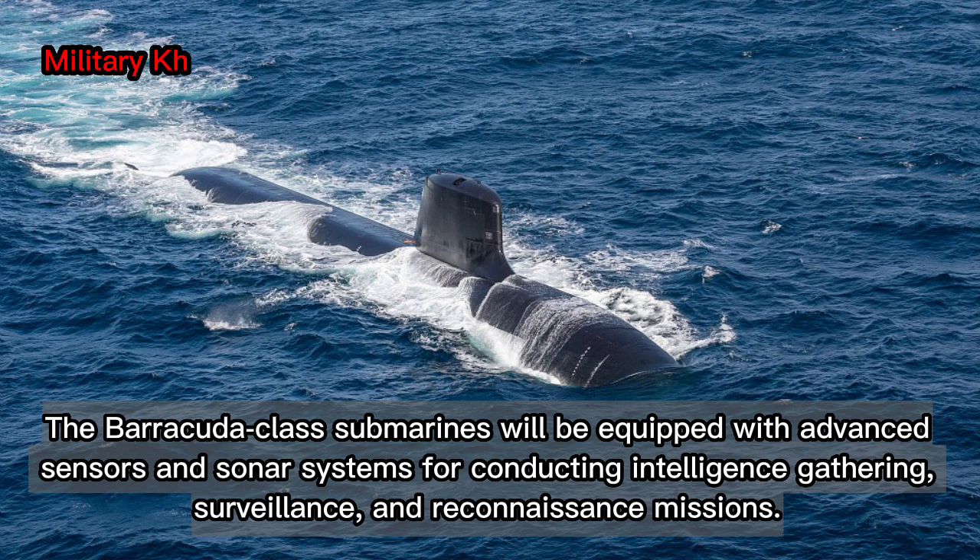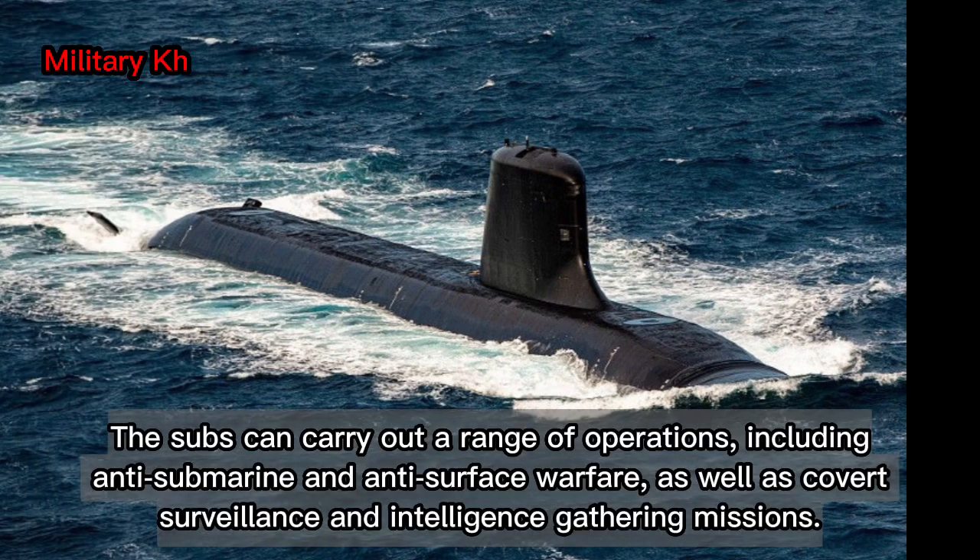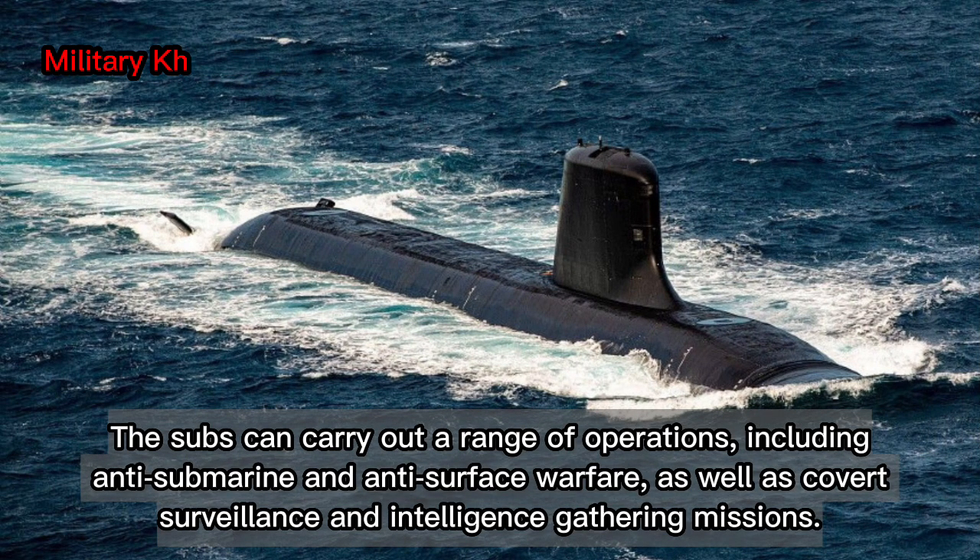The Barracuda-class submarines will be equipped with advanced sensors and sonar systems for conducting intelligence gathering, surveillance, and reconnaissance missions. The subs can carry out a range of operations, including anti-submarine and anti-surface warfare, as well as covert surveillance and intelligence gathering missions.